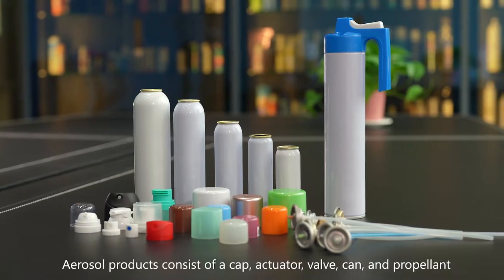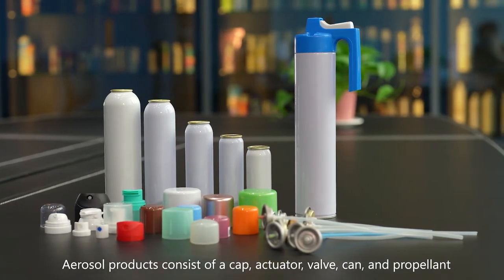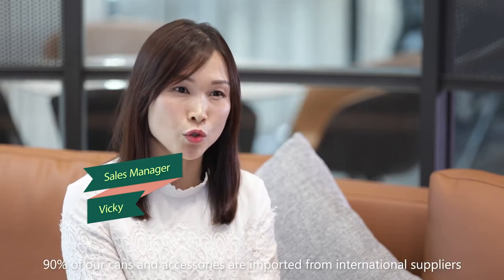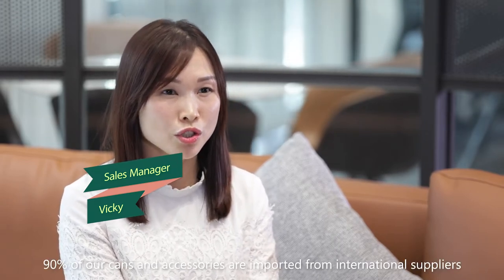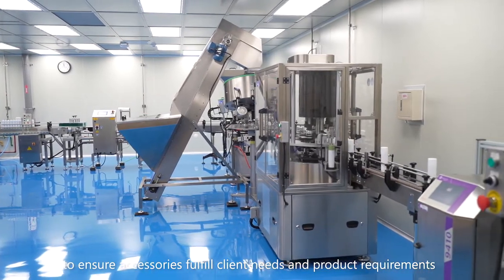Aerosol products consist of a cap, actuator, valve, can, and propellant. Unlike other aerosol manufacturers, 90% of our cans and accessories are imported from international suppliers to ensure accessories fulfill client needs and product requirements.